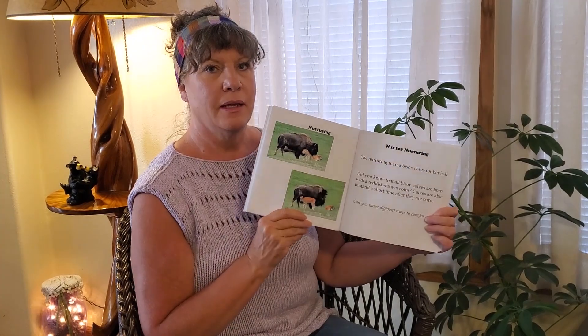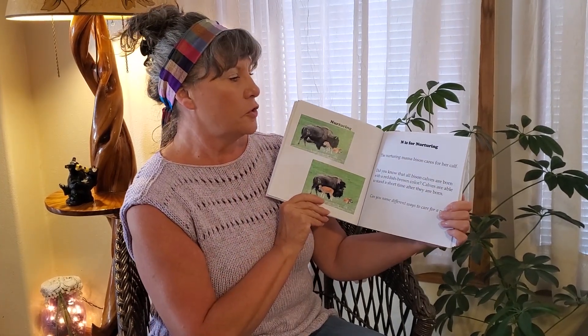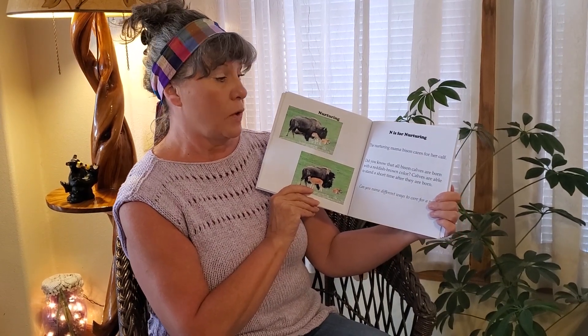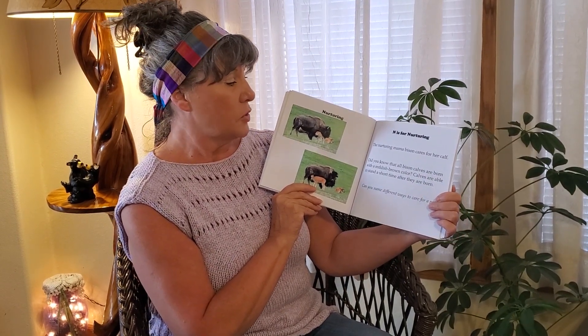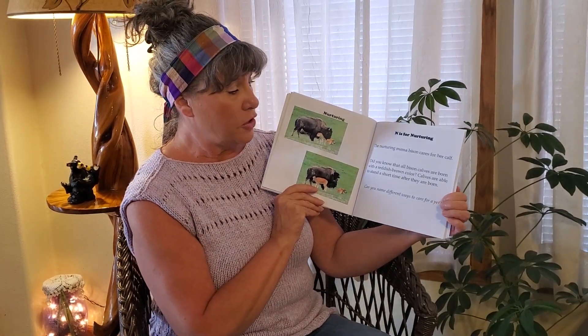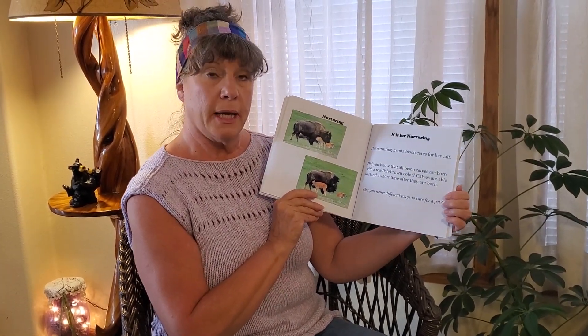Nurturing. N is for Nurturing. The nurturing mama bison cares for her calf. Did you know that all bison calves are born with a reddish-brown color? Calves are able to stand a short time after they are born. Can you name different ways to care for a pet?